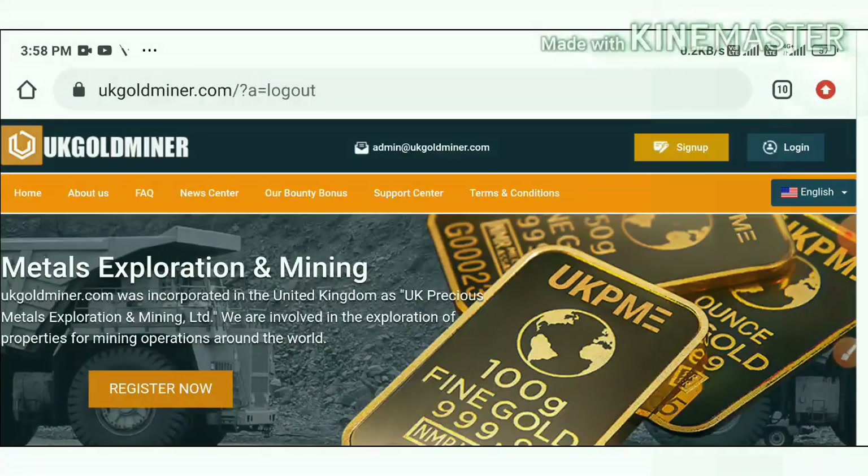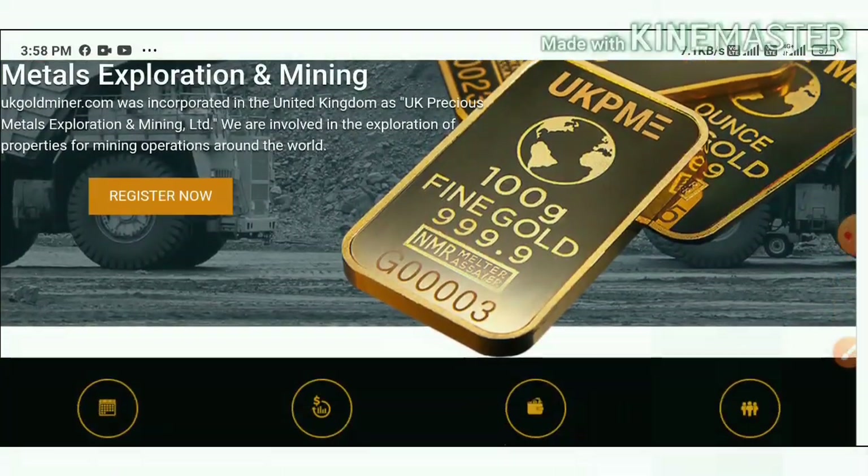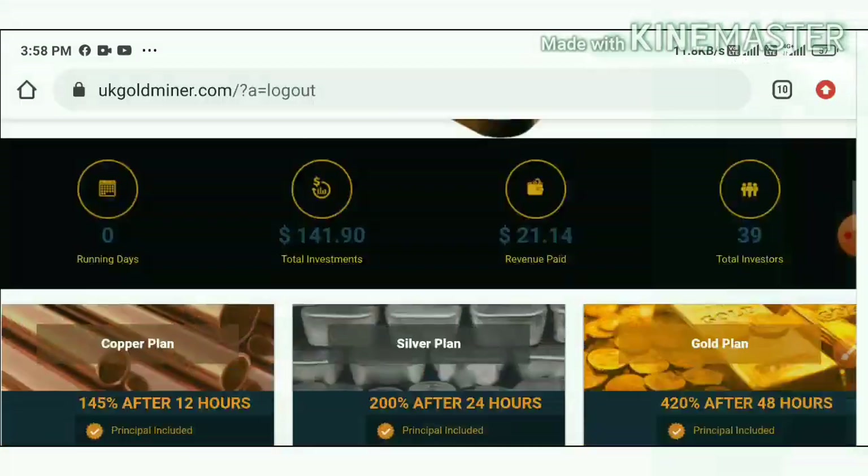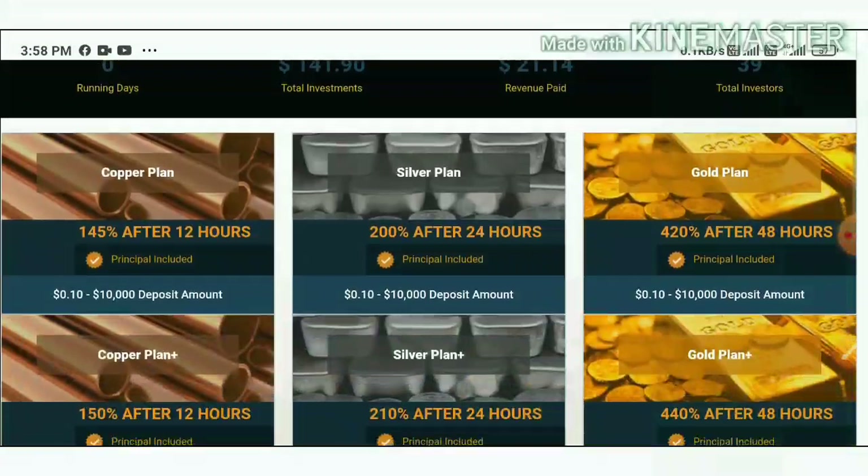Friends, this site is brand new. As I said before, its starting date is 22nd January 2020. You can see the recent proof filler about this site. The site is paying you a huge profit.